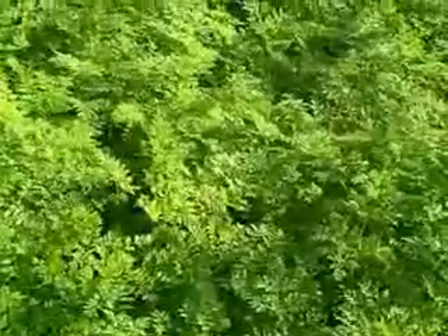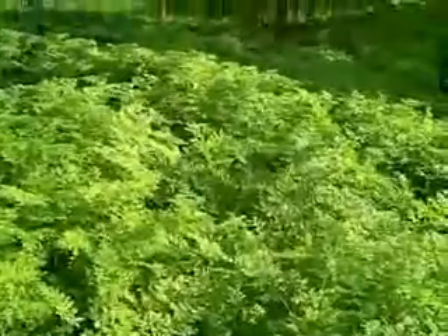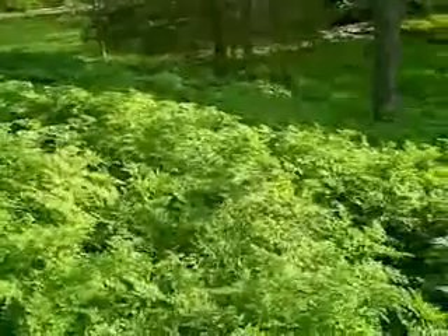Hi, this is Pam Smith with Farm Journal Magazine. Don't ever let it be said I can't grow anything. What you're looking at here is a whole hillside of poison hemlock,